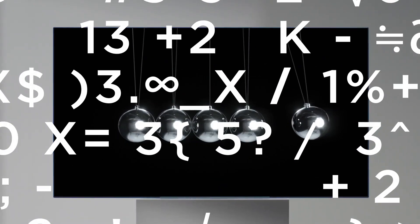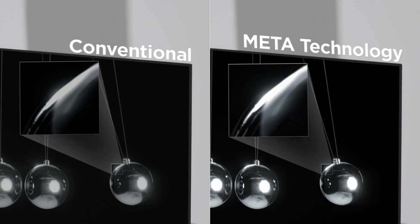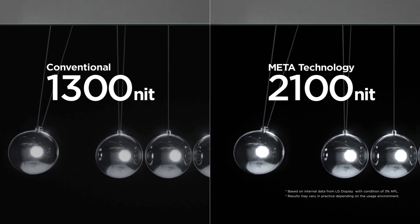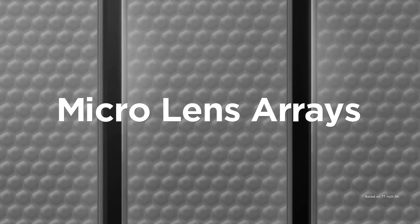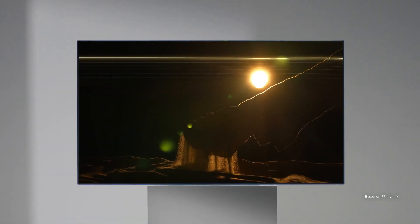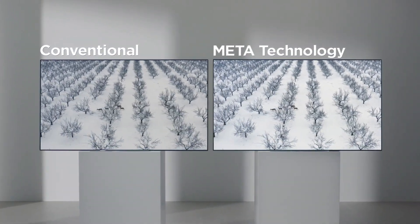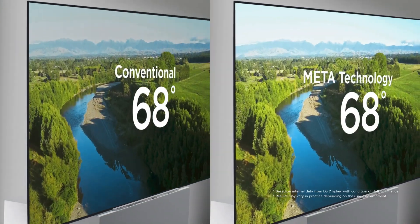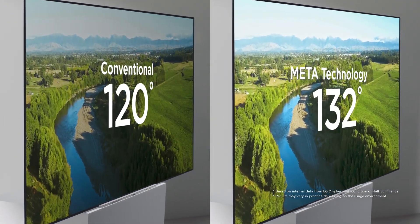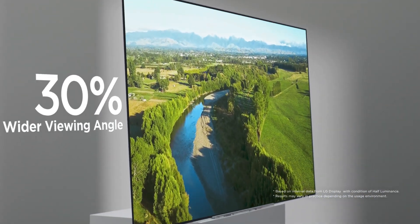These innovations are proven with numbers. Compared to conventional OLED's 1300 nits brightness, OLED with Meta-Technology boosts brightness by 60% to 2100 nits, behind this innovation are 42.4 billion microlens arrays that maximize light extraction, and the upgraded Metabooster algorithm which uses sophisticated analysis and adjustment to express the ideal brightness and color in each scene. Meta-Technology also boasts an even wider viewing angle at 160 degrees, a 30% improvement over conventional OLED's 120 degrees.